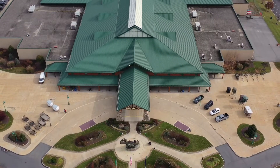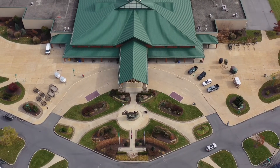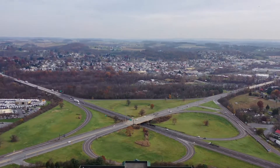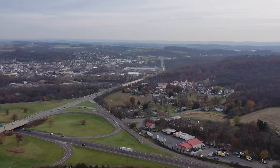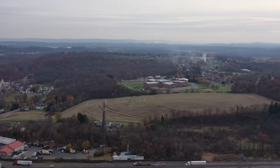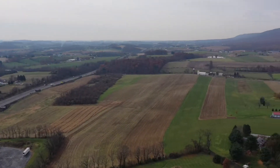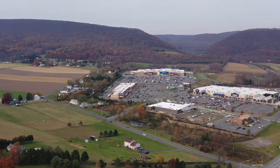It's a pretty big spread here — Cabela's has got an expansive building. I don't know the exact footage but it's got to be at least a hundred thousand square feet or more. And this is what it looks like from just a couple hundred feet up. We've got some fields, homes, and some shopping centers too right there.